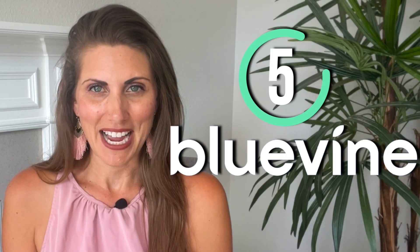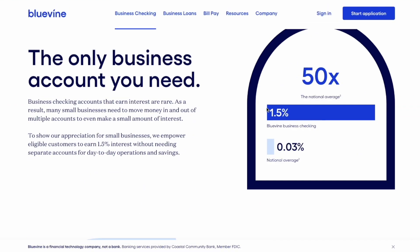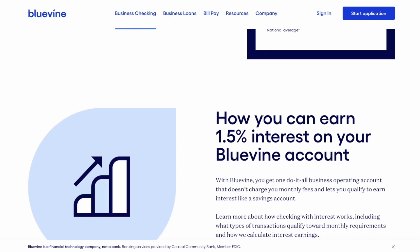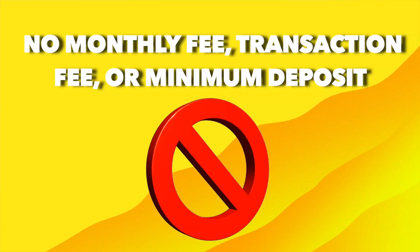Bluevine business checking account has it all. It's one of the only banks where you get an APY of 1.5%, while other options on our list have nothing, or First Internet Bank's 0.3%. There are very few charges to worry about — no monthly fee, no transaction fee, and no minimum deposit.